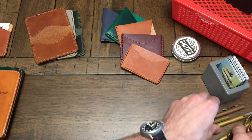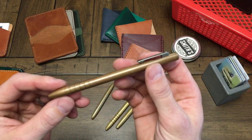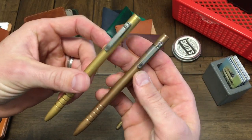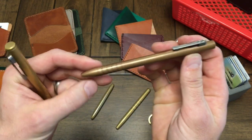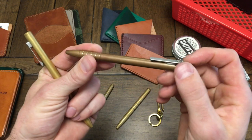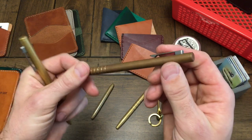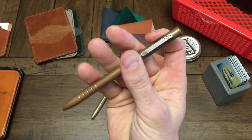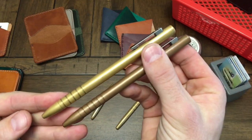Moving up, let's talk pens. This is the Tyscribe Bolt in copper and in brass. This is currently the greatest EDC pen on the market. You can carry it in your pocket and there's no chance of it advancing the refill and getting your pocket dirty with ink. It fits the Pilot G2 refill, and you can also use Parker-style refills in it. Just a phenomenal pen, and we've got these in stock.